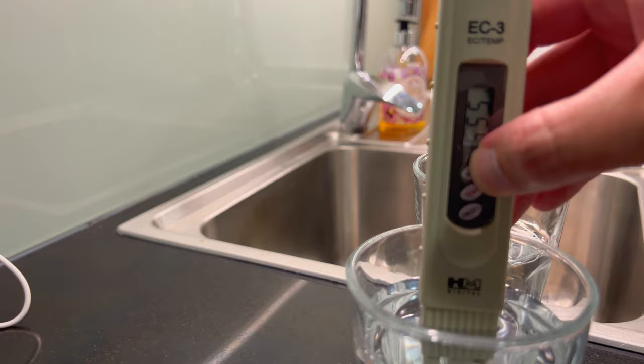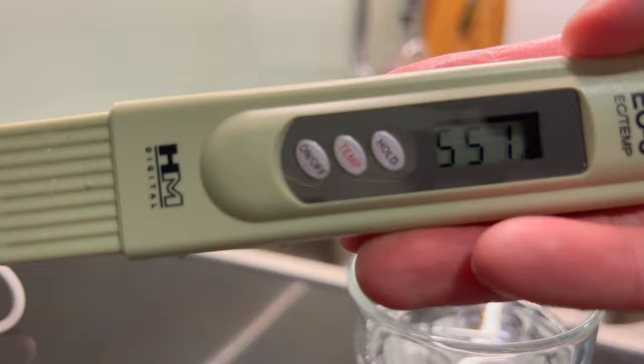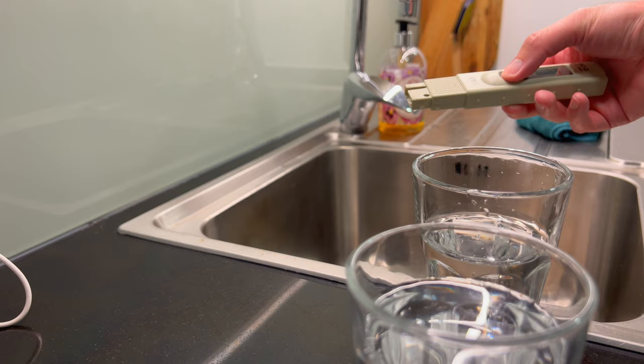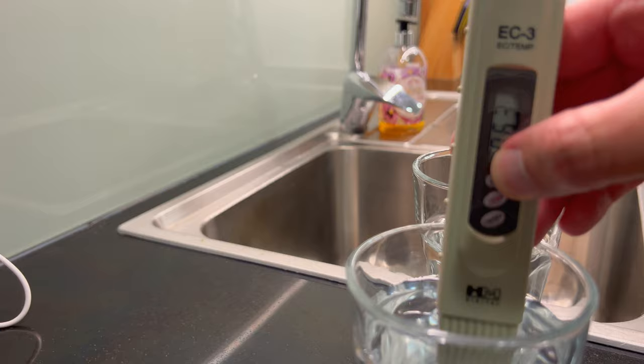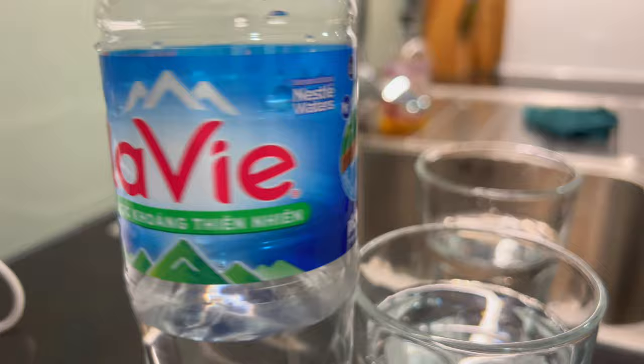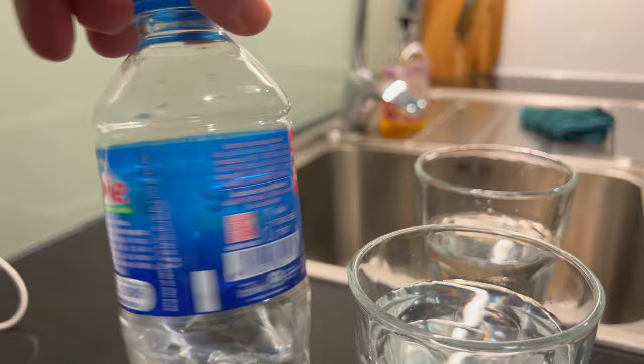Let's try this Nestle water from La Vie. Holy moly — is that reading real? 551 for bottled water? Holy smokes. I'm going to redo that, I do not believe that reading. Yeah — Nestle water, you fail again. And this Airbnb is supplying this brand of bottled water, La Vie. I would not recommend getting it in Vietnam — you don't know what's dissolving in it.